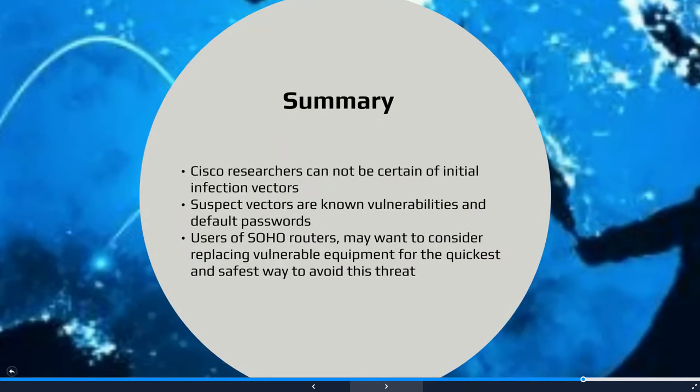As we noted earlier in this podcast, the VPNFilter malware was a massive infection which affected users of SOHO routers and NAS devices around the globe. While the Cisco security team members could not pinpoint the initial infection threat vectors with absolute certitude, they highly suspect that known vulnerabilities and default passwords were probably the main culprits exploited by this malware. For complete assurance and peace of mind, users of SOHO routers might want to consider replacing the identified vulnerable equipment as the quickest and safest method of avoiding this threat.